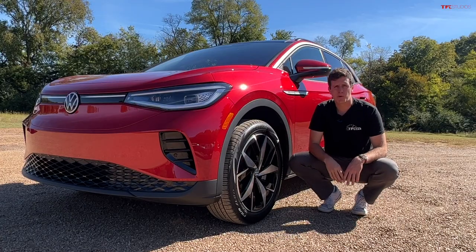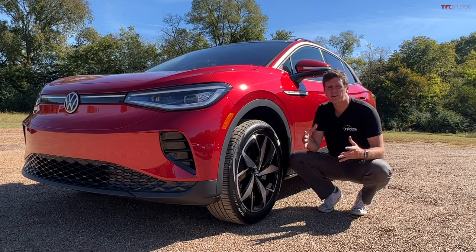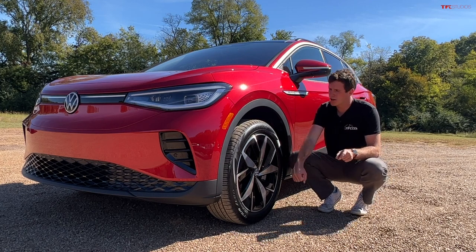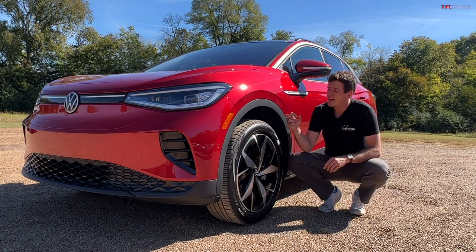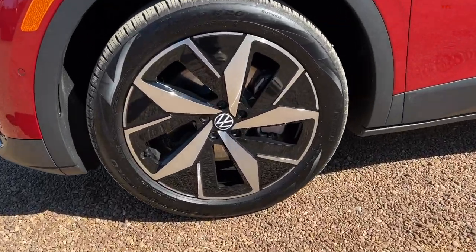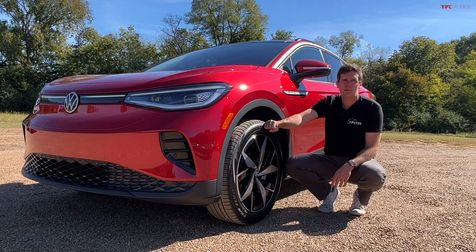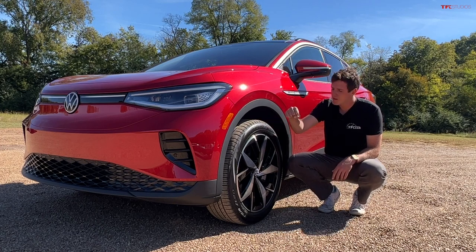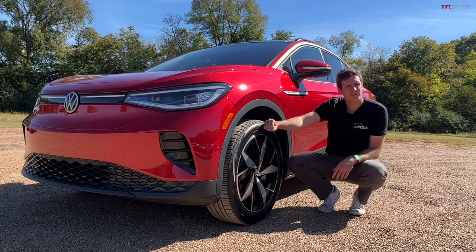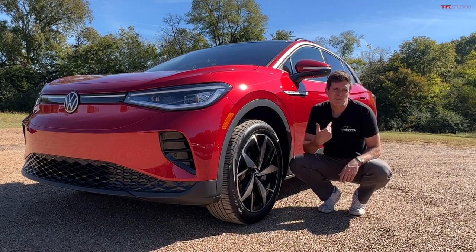In the front of the 2023 ID.4 there's a new bumper and updated front-end treatment to look more modern compared to 2022. And we got all-new wheels for 2023 — I love these wheels. This is a 20-inch aero design; a lot of it is filled in, but Volkswagen has nailed it because so many aero wheels look like a pie plate, but this one looks sleek and modern.